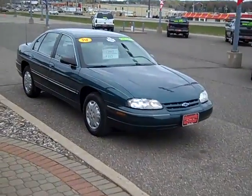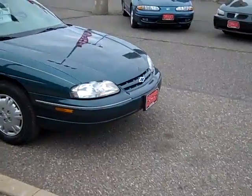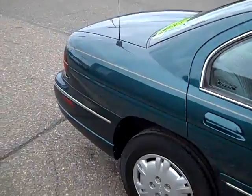Here we have a super clean 1998 Chevy Lumina. V6 engine, dark green in color, very sharp. Body's in very nice shape. Got good tires.